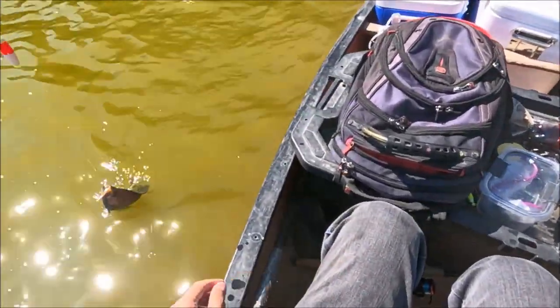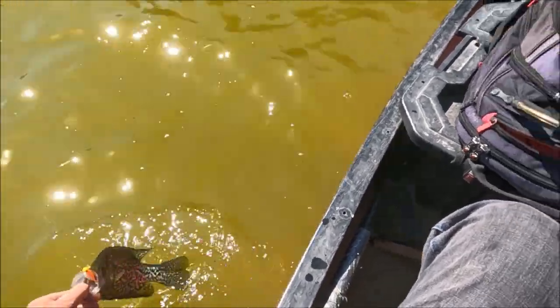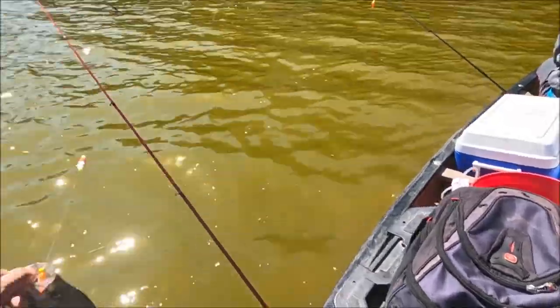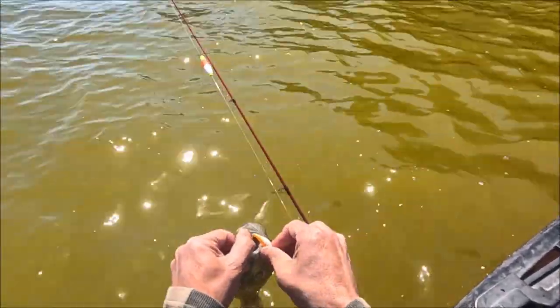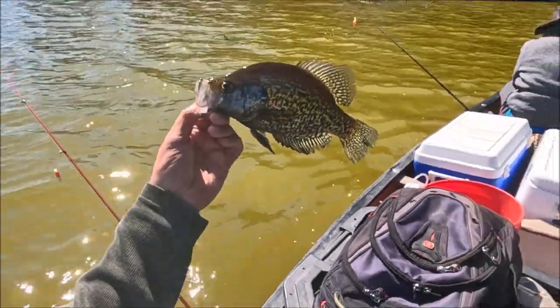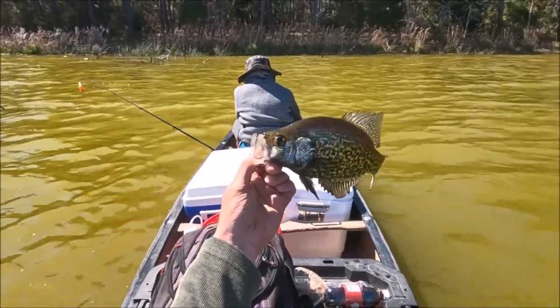About two out of three, maybe three out of four, are males. The males are guarding the nest. There's only a short period of time — the females come first, then the males come and guard the nest after the eggs are there. Look how dark he is — that's so cool looking. Look — jet black.